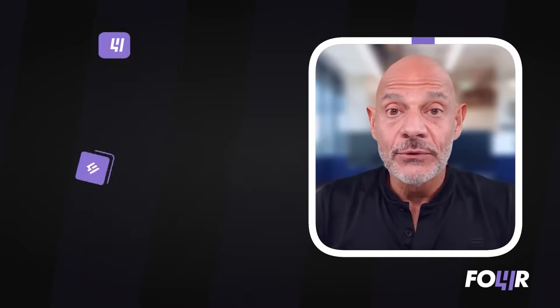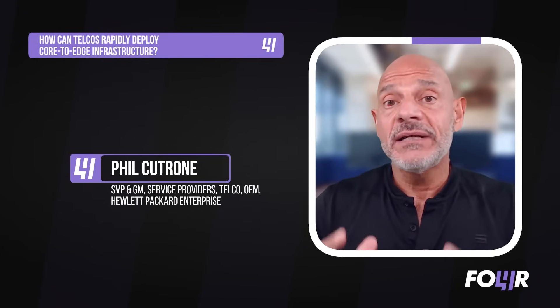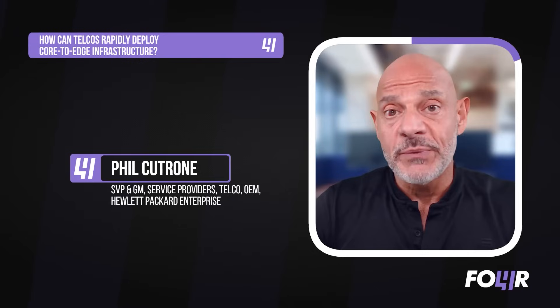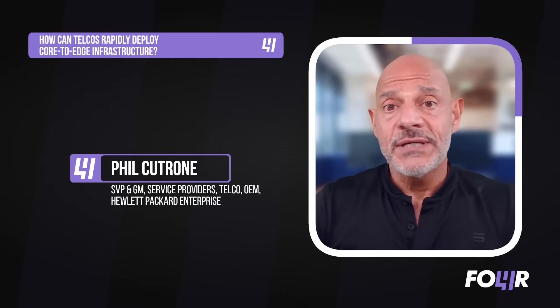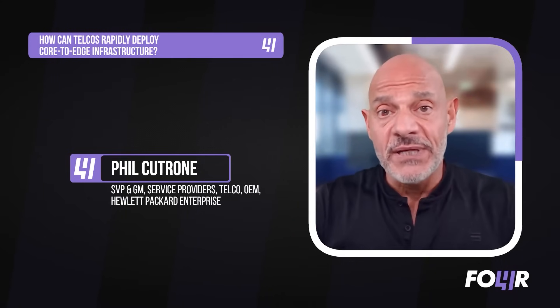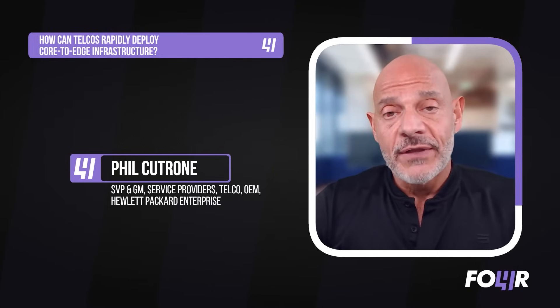It really comes down to collaboration. Rapidly deploying infrastructure means tightly collaborating with the network equipment providers, and that's what we think about at HPE — the partnerships we have with Ericsson, Nokia, Samsung, Mavenir, and NEC. We work inside their labs collaboratively, as well as in the HPE labs, to enable software applications and certify them.